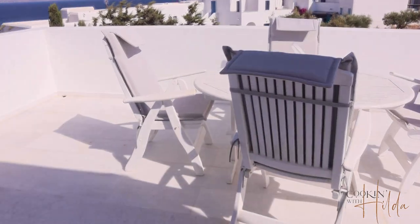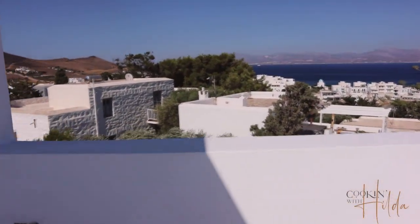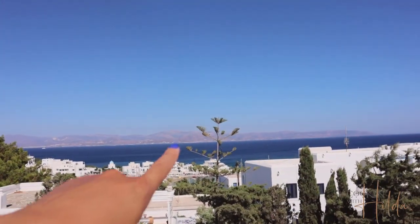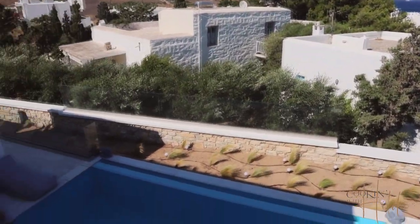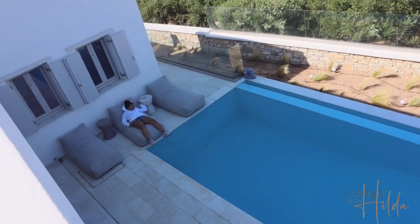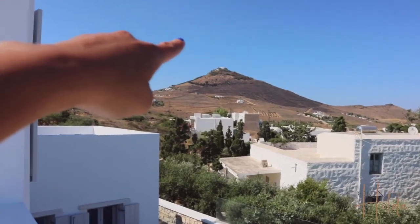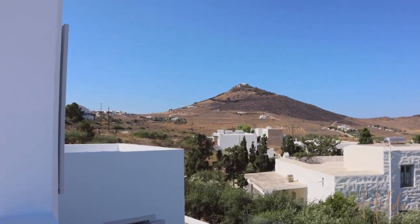The view here is beautiful. You can see Naxos — that island over there is Naxos. And you can see the pool. There's a church at the top of the hill and we're going to hike all over there tomorrow.